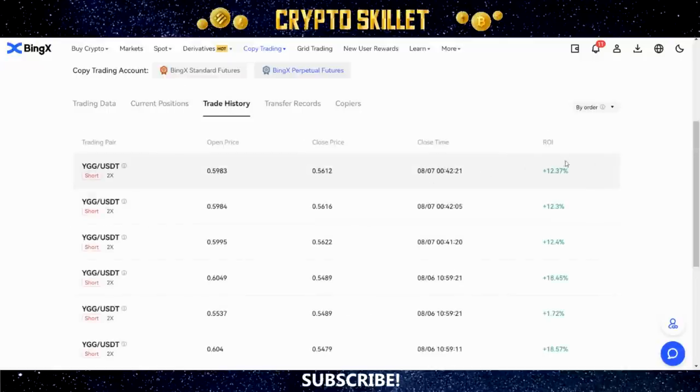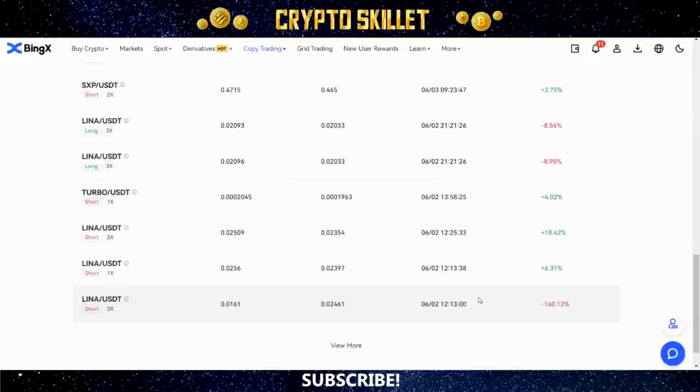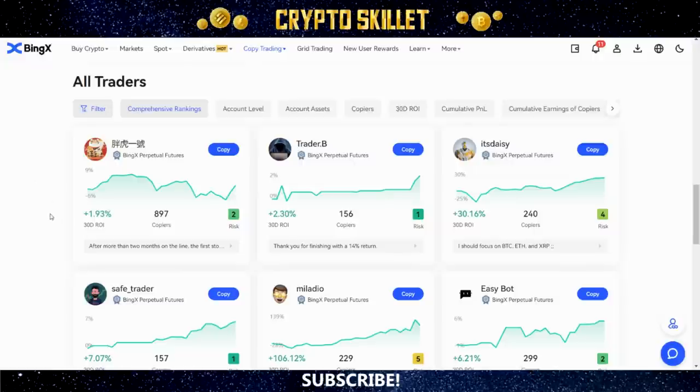You're also going to want to look at their trade history. This shows you all of the trades they've closed. In this case there are lots more winning trades than losing trades — they look like they're doing really really well. Those are just a few things you really want to consider no matter which trader you're considering copying.